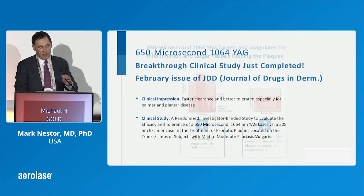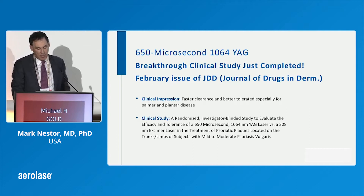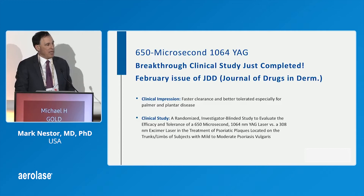This is a study that we just completed. It looked at a randomized investigator-blinded study versus the excimer laser, and the excimer laser is the gold standard in the U.S.